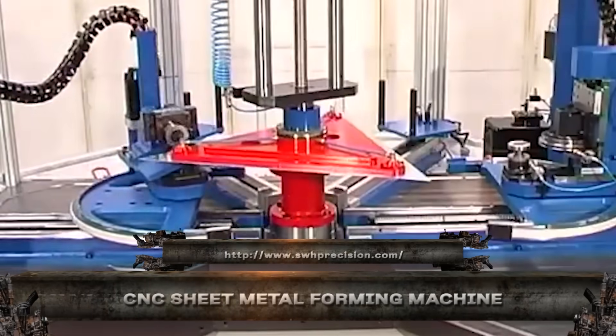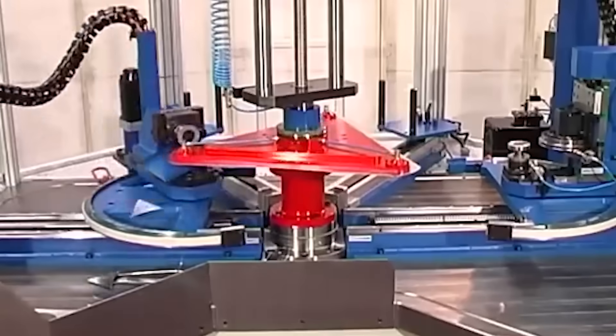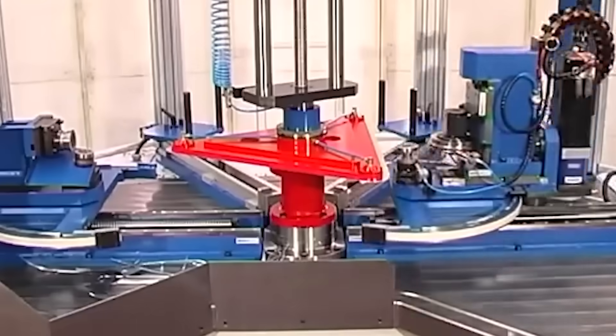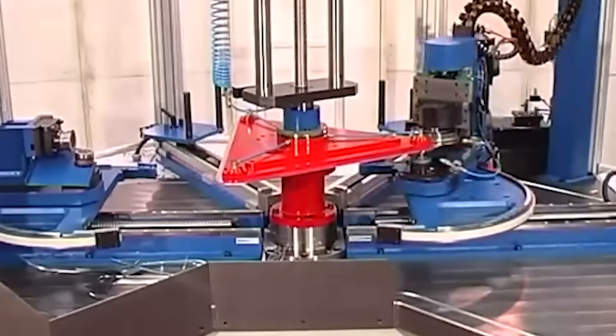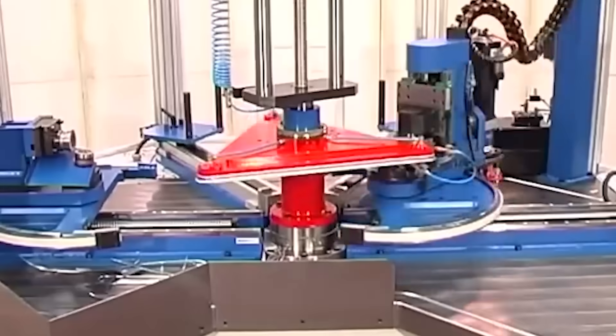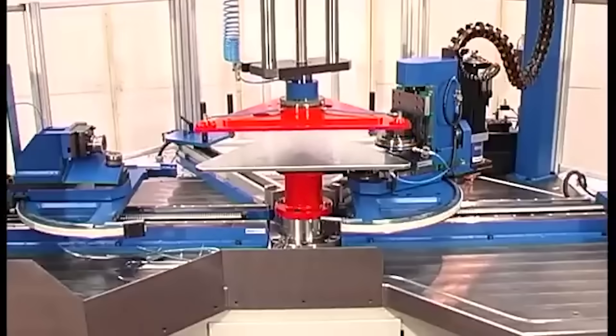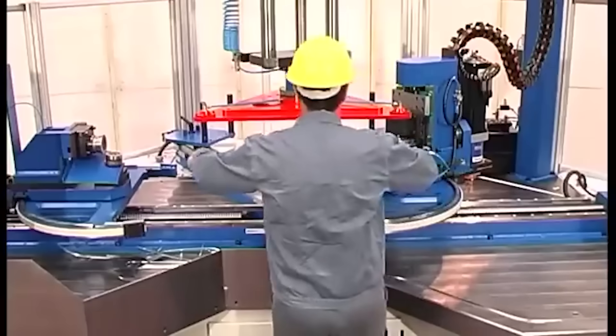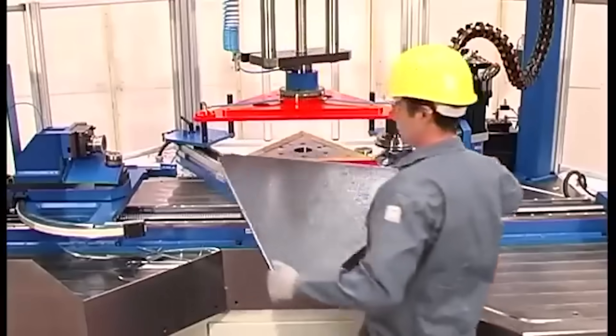The CNC sheet metal forming machine takes flat steel and turns it into engineered masterpieces with pinpoint precision — bends, folds, flanges — executed with robotic consistency thanks to full computer control. It handles everything from HVAC ducts to complex electrical enclosures.